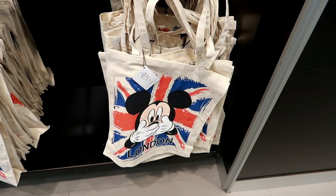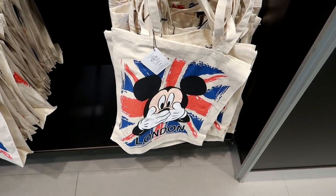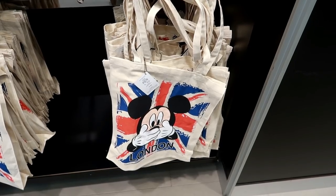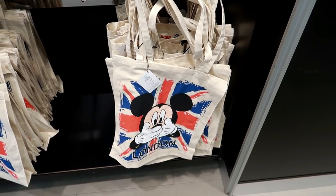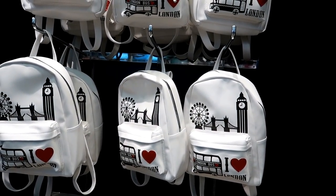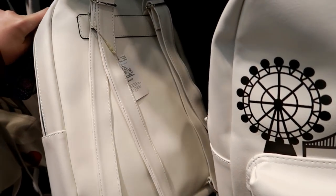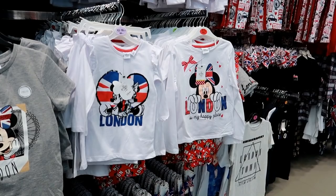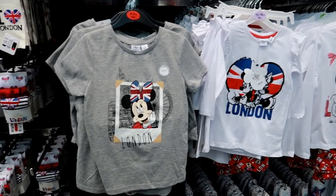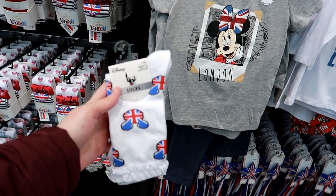On my last Primark London video someone asked if they had Mickey Mouse London merchandise and I've just found this tote bag which I'm guessing is exclusive to the London Oxford Street stores. There's a couple of them and these are £3 each. But if you don't want Disney you can also get this backpack - I've shown it in previous vlogs - it's £10. They've got loads of London Disney exclusive merch for children and they've also got for grown-ups these Union Jack socks which are £2 a pair.